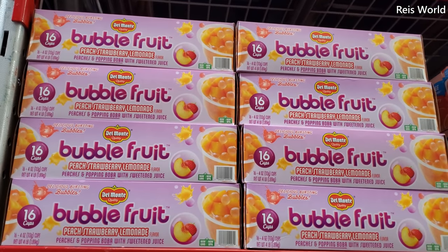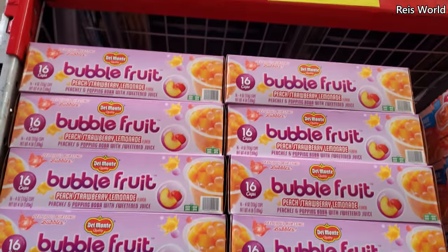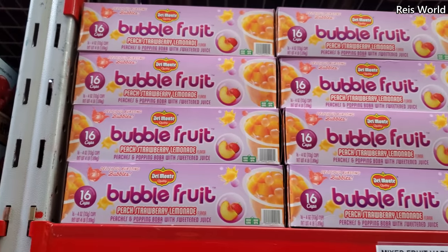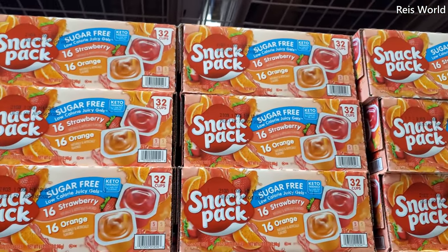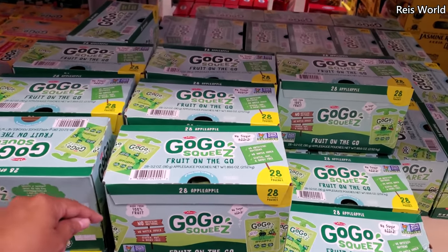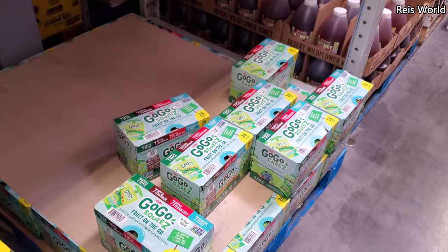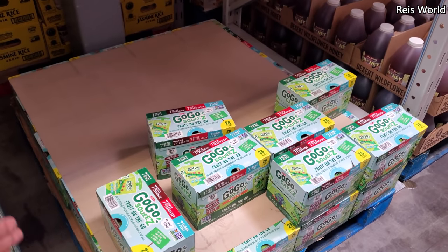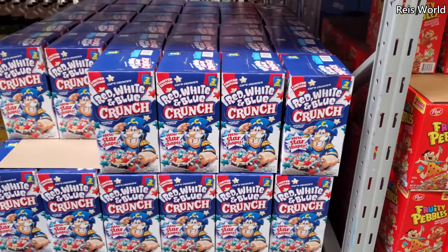Bubly fruit peach strawberry lemonade is $7.98. I'm not a fan of the bubble tea thing. Sugar-free strawberry and orange for $7. GoGo Squeeze is $11.98 for 28 pouches — this one is apple apple. A variety pack for $12 gives you apple, apple cinnamon, apple strawberry, and 'Give Me Five' — not sure what that is.